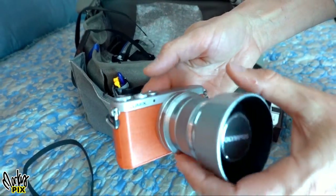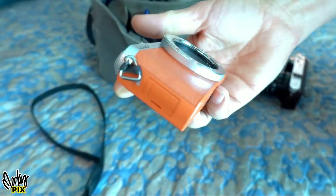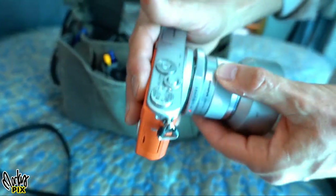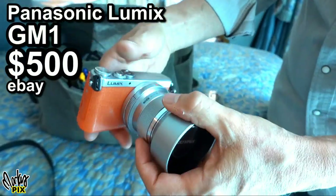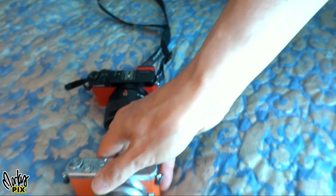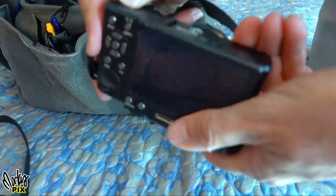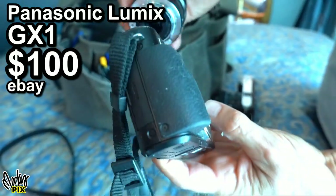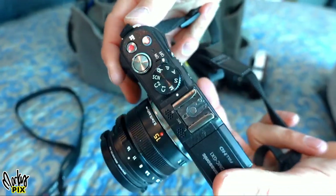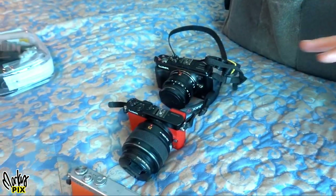Here's another camera — similar but even smaller, no viewfinder, but same micro four thirds lens mount. Look at how tiny this is — smaller than the GM5, looks like a deck of cards. This is the Panasonic GM1; I had to get it from Japan. Then there's the GX1 — again an interchangeable lens camera with a hot shoe but no viewfinder. It has a lot of features for being a compact camera.